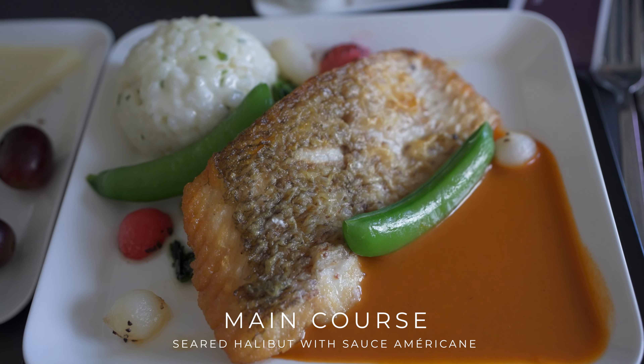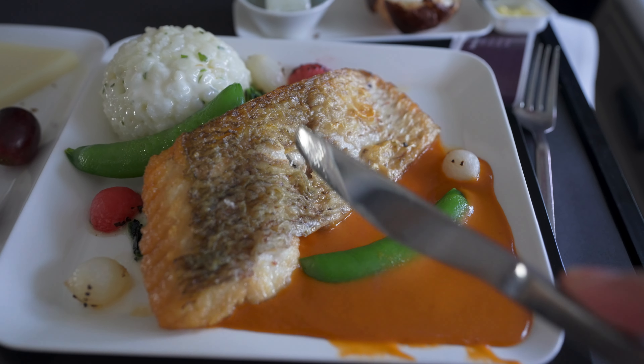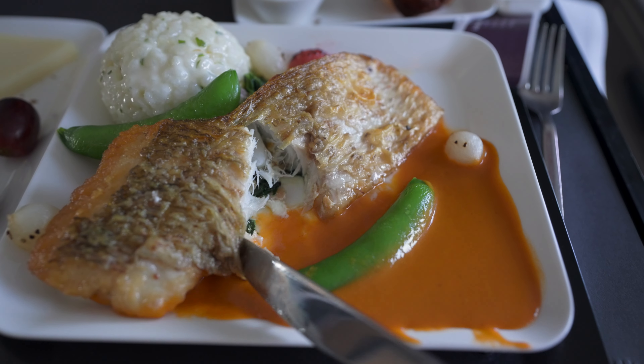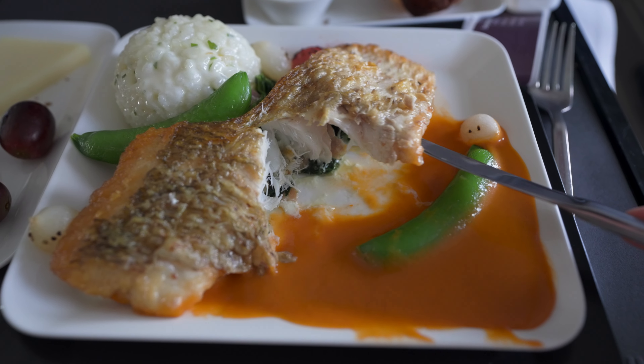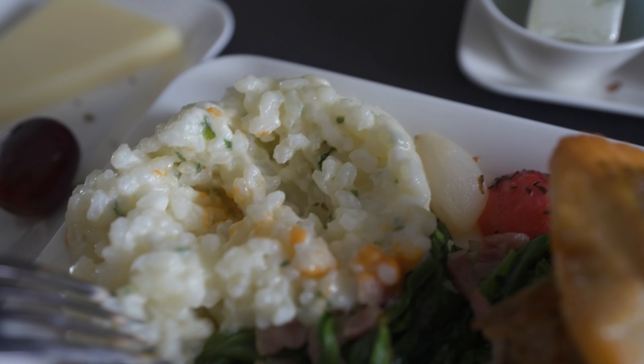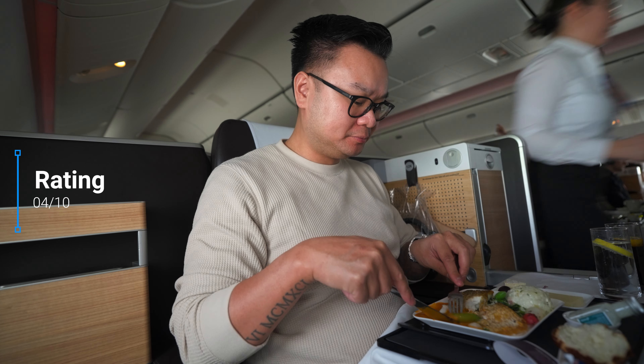For the main course I opted for the seared halibut with herb risotto. Even though I usually avoid fish meals on planes, I decided to try it since halibut is one of my favorite fish. Unfortunately, the fish itself was bland — the sauce helped a bit — and the risotto was undercooked, so it was barely edible. My rating: 4 out of 10.